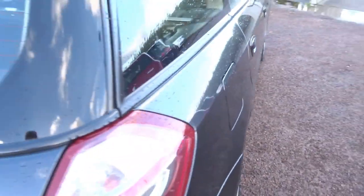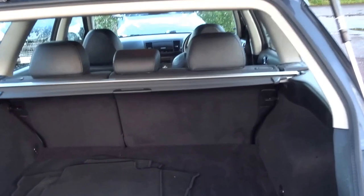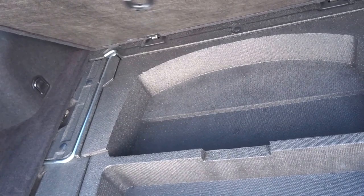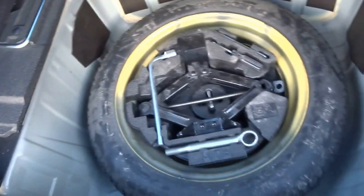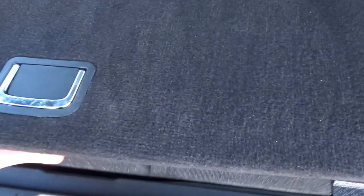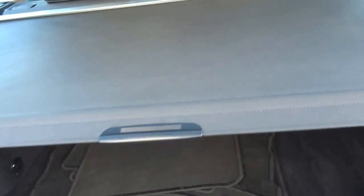Rear wheel. The size of the boot is absolutely enormous. The car is supplied with the floor mats, and then you've got additional storage under the floor compartment there. Under there you'll find a spare wheel with jack, towing eye, etc. It's also got a boot cover as well, as well as this sort of sun protector.